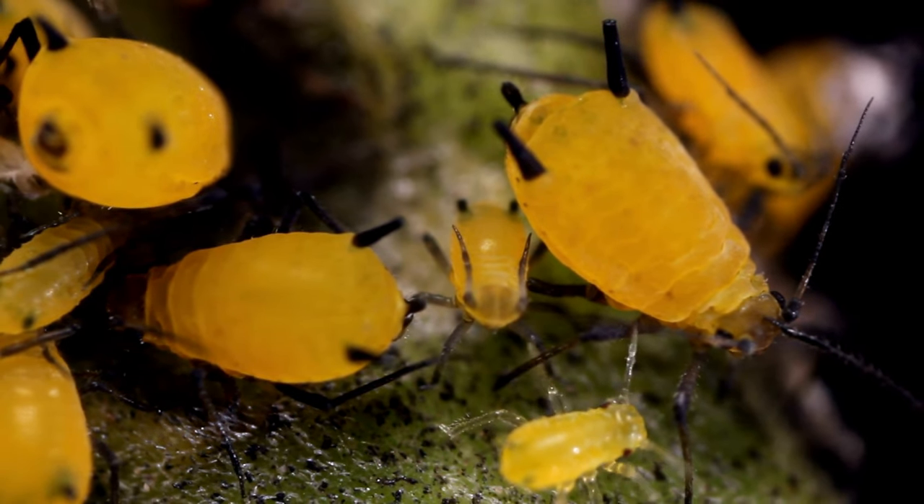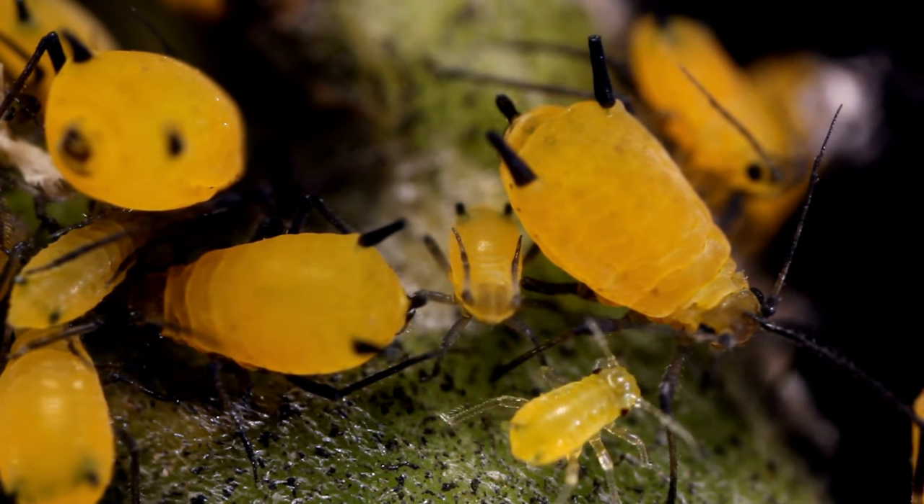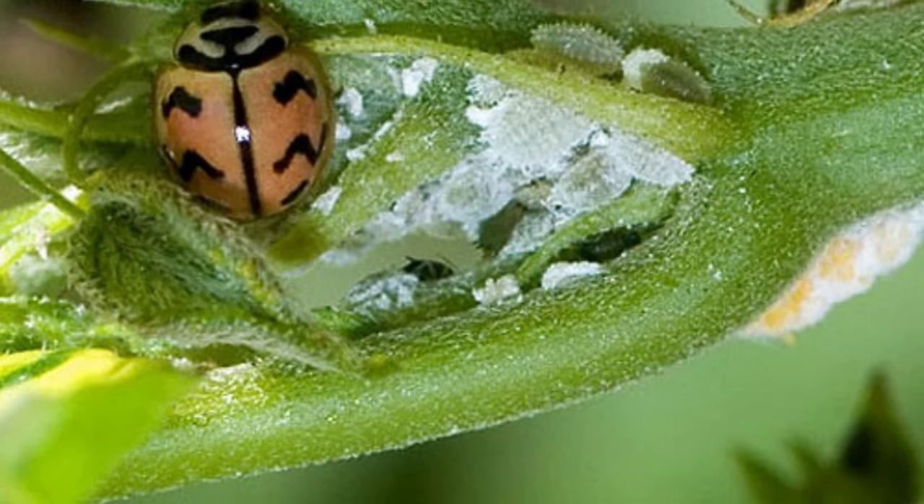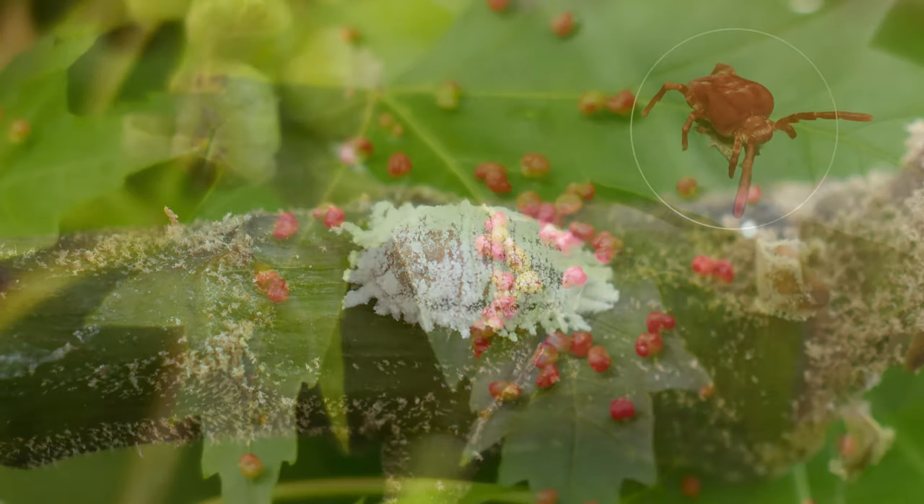These insects provide ladybugs with the protein and nutrients they need to survive. Ladybugs also eat other small insects, including scale insects, mealybugs, and spider mites.